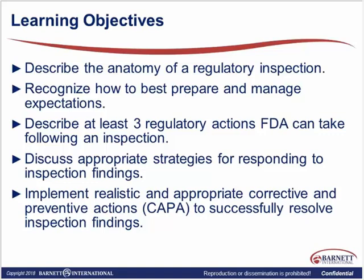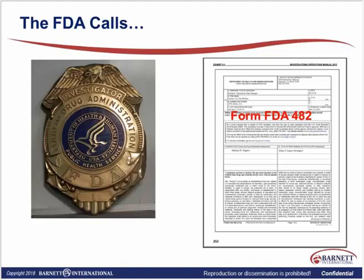We find that when people sometimes respond to findings from inspections, they don't respond completely, and the FDA will send something back saying this is an inadequate response. The objective at the end of the session is to give you all the tools you need so that you can actually respond completely and fully, and provide responses that would be acceptable to the FDA. The FDA notifies you that they are going to present themselves for an inspection.